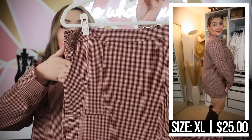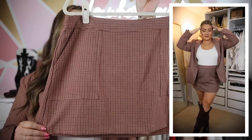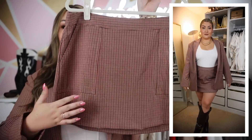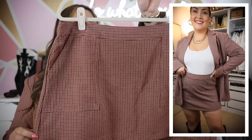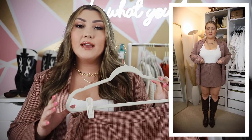The skirt is really nice — it has pockets, the same plaid pattern, and it's a mini skirt with a straight silhouette. It has darts for added fit and zips up in the back. This is just such a gorgeous early fall outfit, especially paired with a bodysuit and some tall boots, which I have a few to show you later.